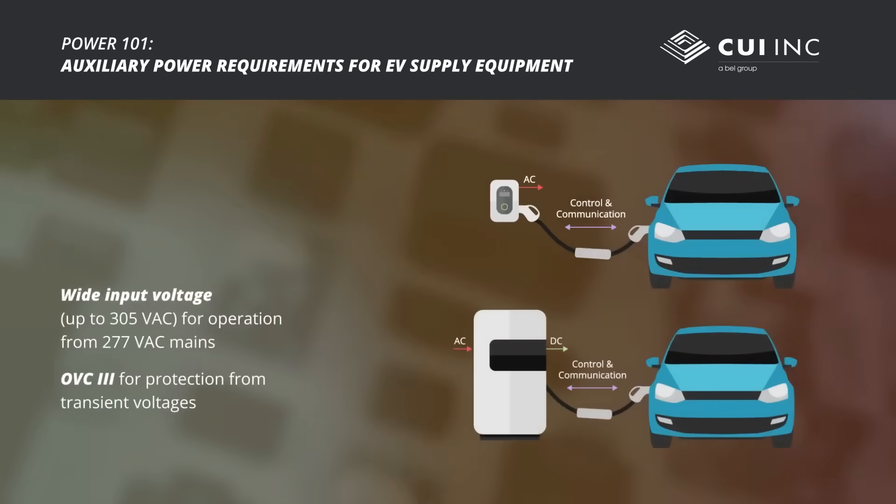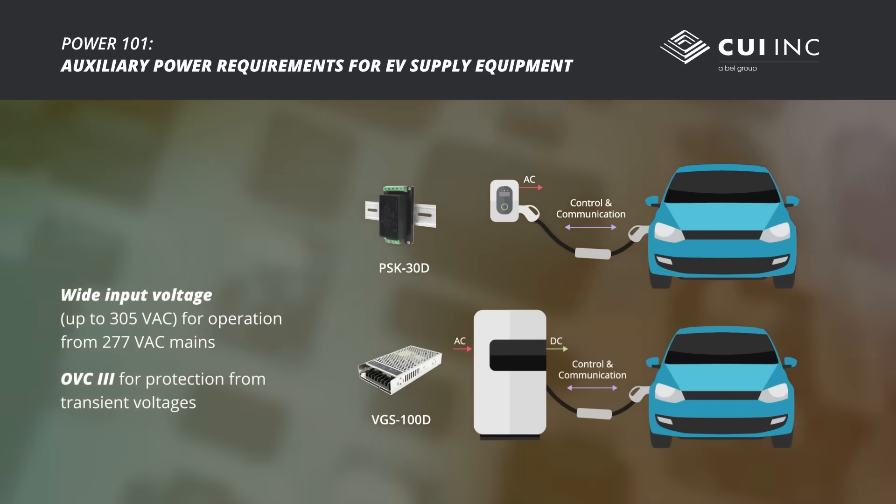Higher power charging piles require a wide input supply capable of 305 volt AC operation. The fixed installations also result in less protection from transient voltages, requiring an overvoltage category 3 rating.